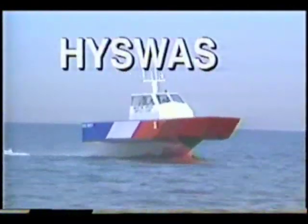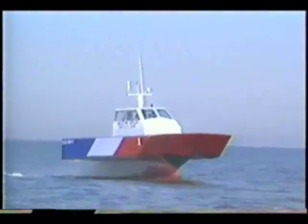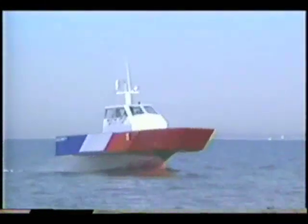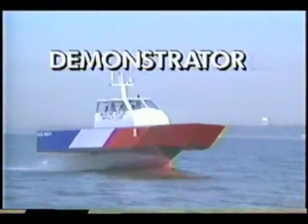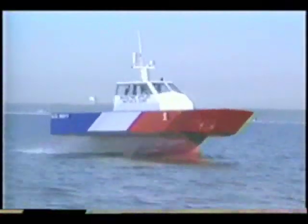High SWAS — Hydrofoil Small Water Plane Area Ship — a hull form using a single submerged hull and foil system to provide a high-speed rough water capability for tomorrow's small craft and large ships.